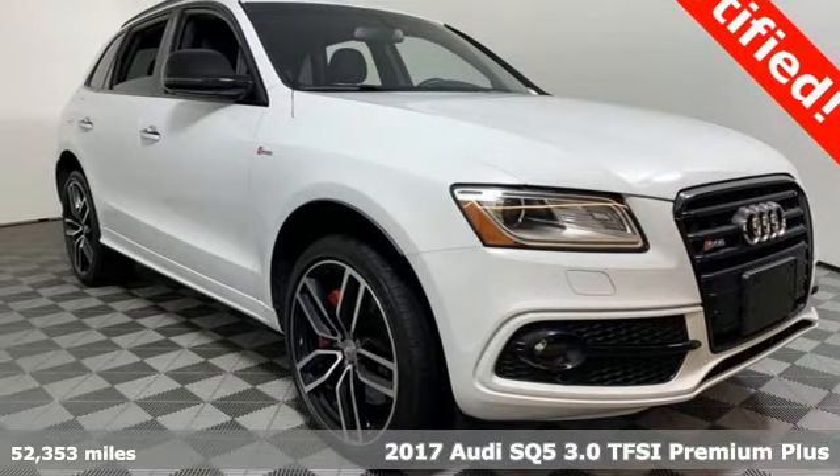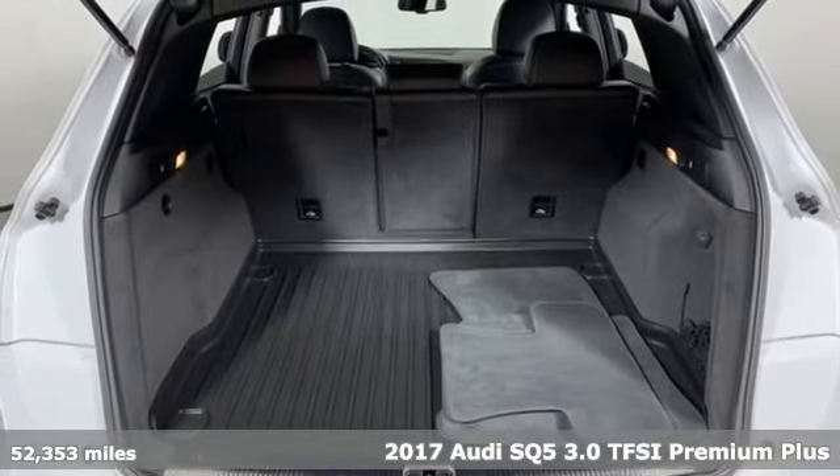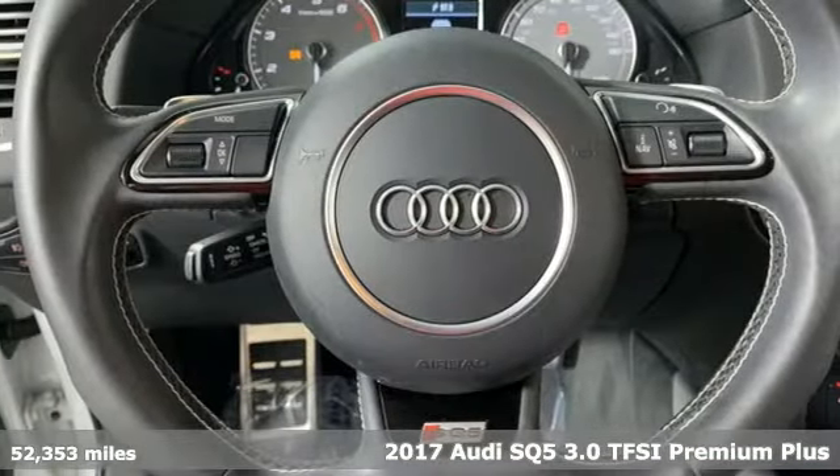It's a 2017 Audi SQ5. This SQ5 elevates performance, giving you an SUV that has the one thing you crave: everything.